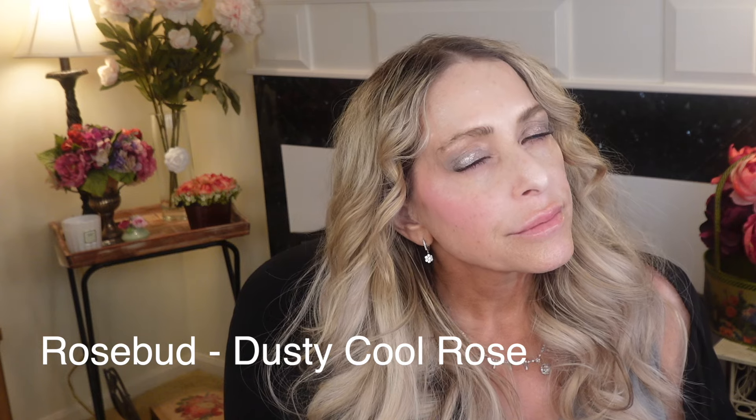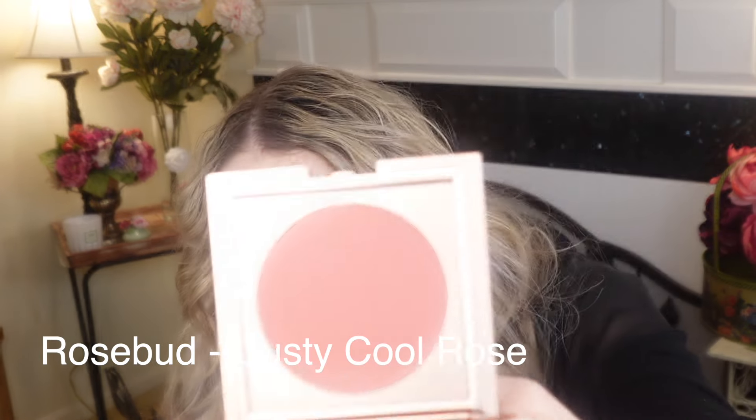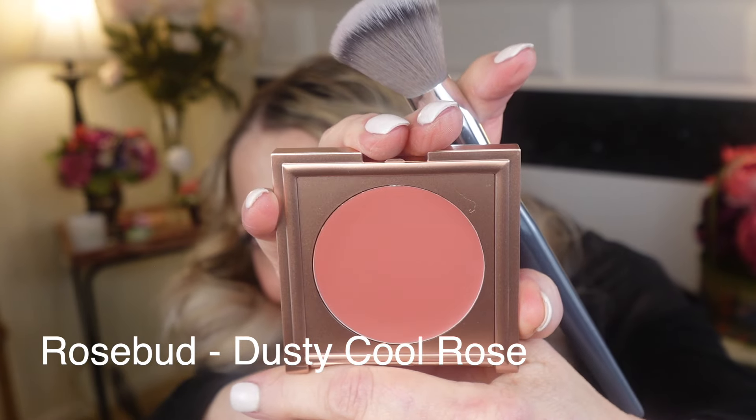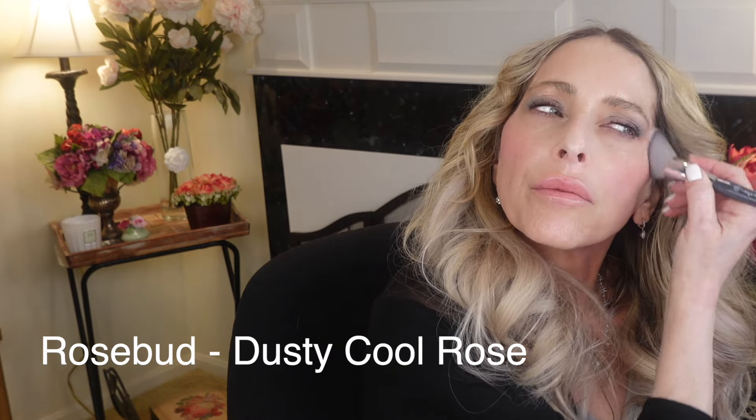We're cleaning this off and going into Rosebud, which is a dusty cool rose. I'm pretty excited about this one because it sounds like it's up my alley — I love mauve, plum, and cool tones. Oh, I like it! That is just stunning. This is going to be so good. Like immediately — my favorite.